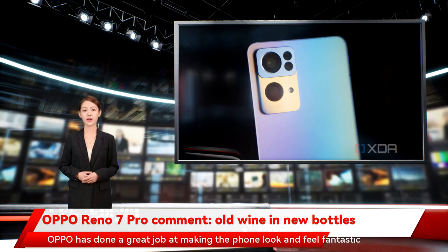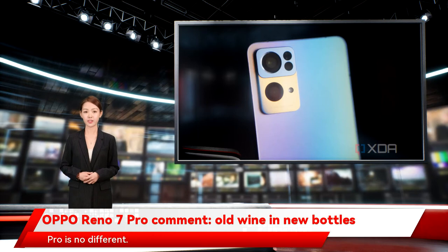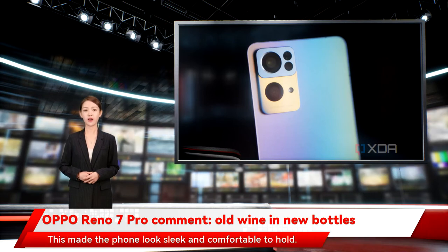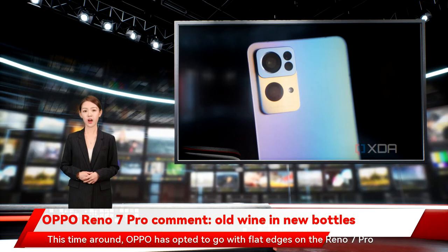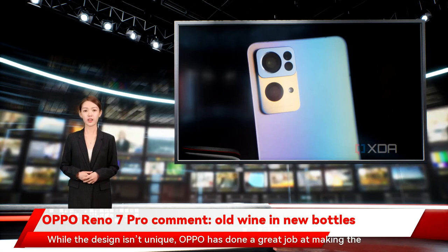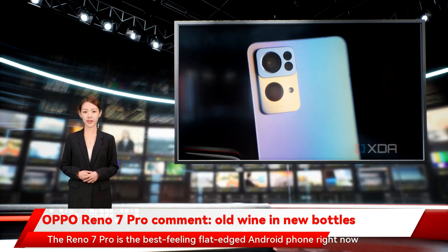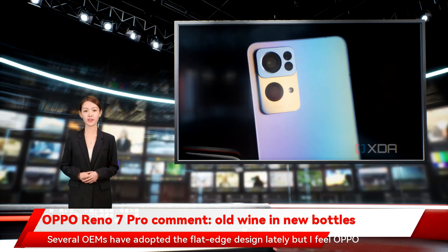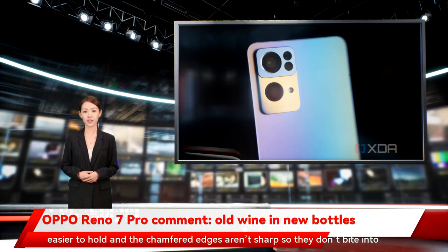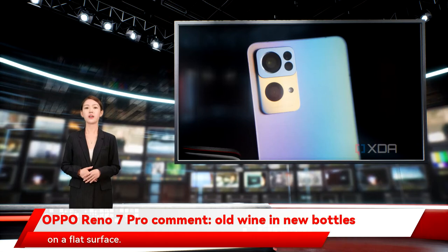Design: Oppo has done a great job at making the phone look and feel fantastic. Most of Oppo's smartphones score high in terms of design, and the Reno 7 Pro is no different. The Reno 6 Pro had a curved display that merged into a similarly curved back, making the phone look sleek and comfortable to hold. This time around, Oppo has opted to go with flat edges on the Reno 7 Pro. The phone isn't too large, making it easier to hold, and the chamfered edges aren't sharp so they don't bite into your palm. The metallic chassis feels premium and can stand on its own when kept on a flat surface.